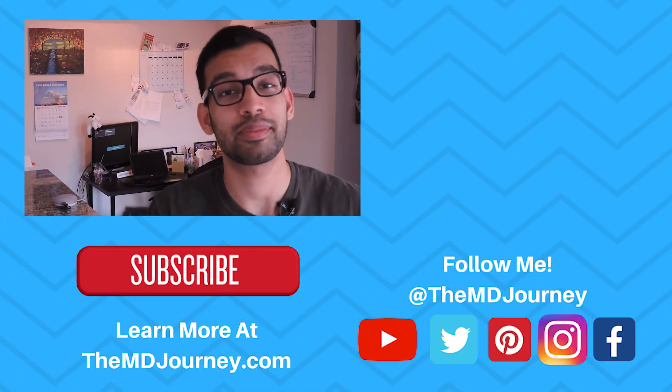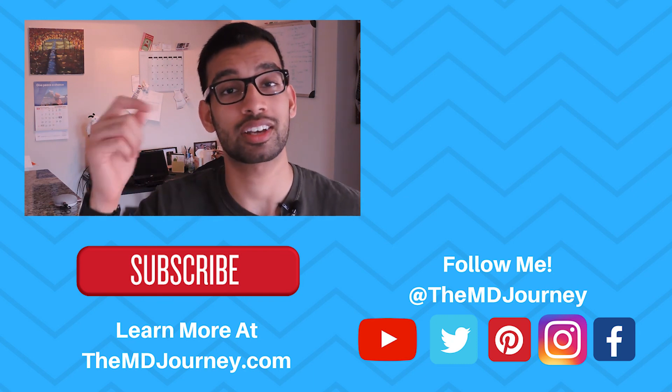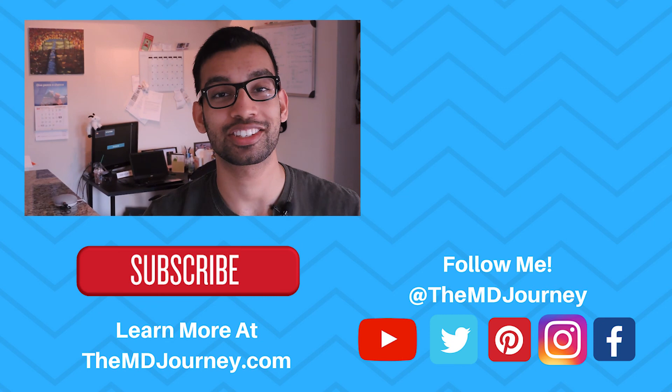That's it, friends — those were the top six tips that I think you need to know to succeed during your clinical rotations. If you enjoyed the video, give it a like and consider subscribing to the channel. I want to hear from you — what are your favorite tips for doing well in clinical rotations? Also, let me know in the comments if there's a question or topic about clinical rotations you'd like me to cover in a future video. I already have a list of topics I'll be covering week to week, so subscribe and be on the lookout. Thank you so much for watching — I'll see you in the next one, my friends.